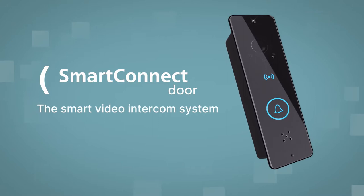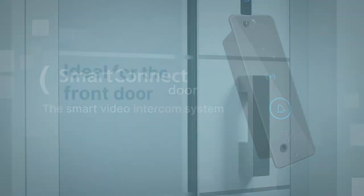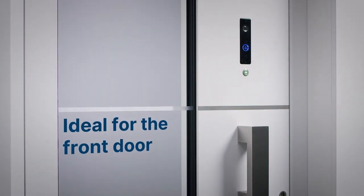Never miss another visitor, no matter where you are. How is that possible? With a Smart Connect Door, made by FUA.